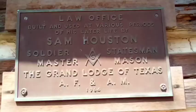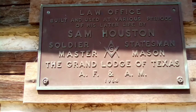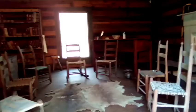This plaque says the law office built and used at various periods of his later life by Sam Houston. He was a soldier, statesman, master Mason - the Grand Lodge of Texas AF and AM. 1964 is when this plaque was put in. So this was General Sam Houston's law office.